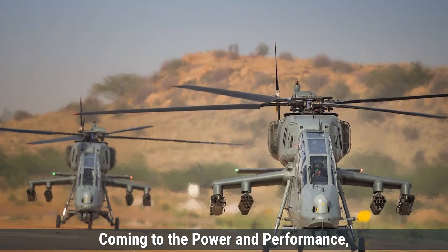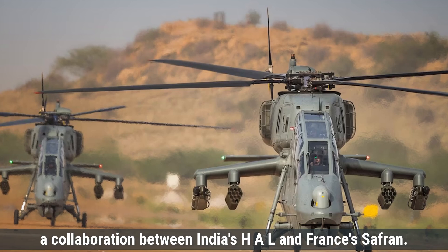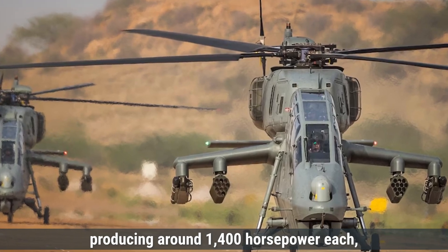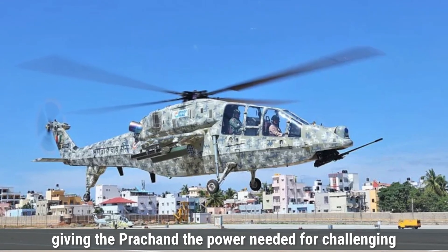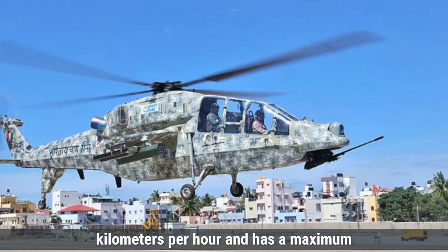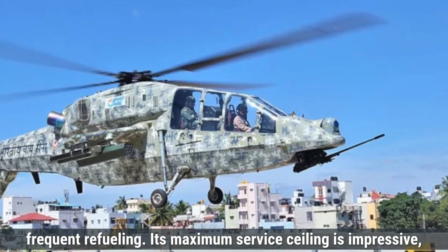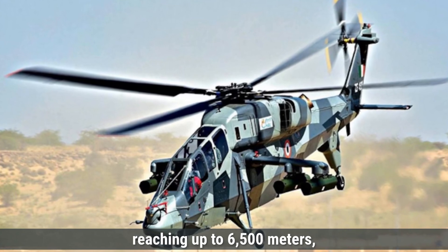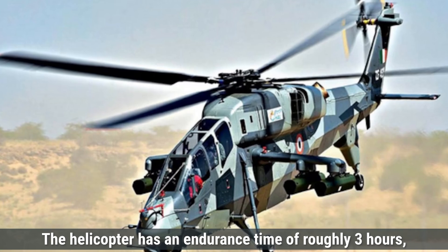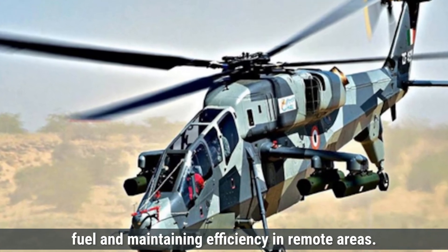Coming to power and performance, the Prachand is powered by two HAL Turbomeca Shakti engines, a collaboration between India's HAL and France's Safran. These engines are designed for high-altitude performance, producing around 1,400 horsepower each, giving the Prachand the power needed for challenging terrains like the Himalayas. The LCH can reach a top speed of approximately 268 kilometers per hour and has a maximum range of around 550 kilometers. Its maximum service ceiling is impressive, reaching up to 6,500 meters, essential for high-altitude operations. The helicopter has an endurance time of roughly three hours, enabling longer missions while conserving fuel.